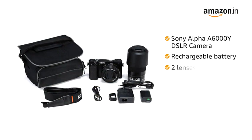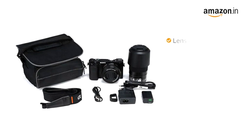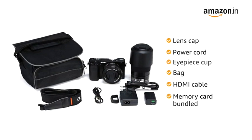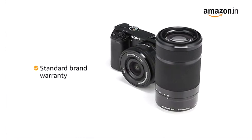rechargeable battery, two lenses, AC adapter, shoulder strap, micro USB cable, lens cap, power cord, and eyecup. Apart from this, you will also get a bag, HDMI cable, and memory card bundled along with the camera box. This product comes with standard brand warranty.